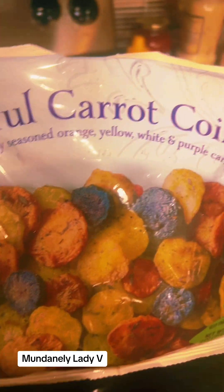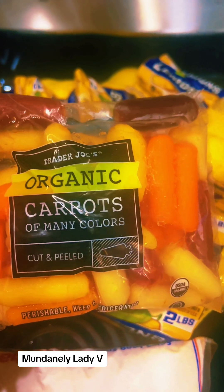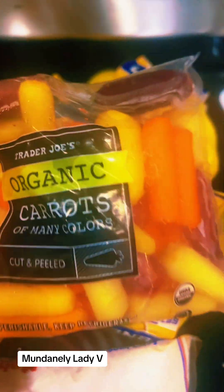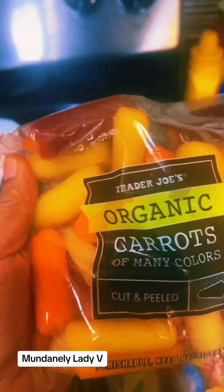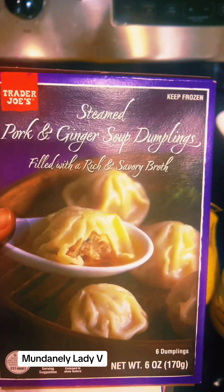I picked up some of these organic carrots of many colors — they're cut and peeled. I'm doing it because I'm eating healthier, not necessarily because they're organic. I love colorful food and veggies, so that's a good one.